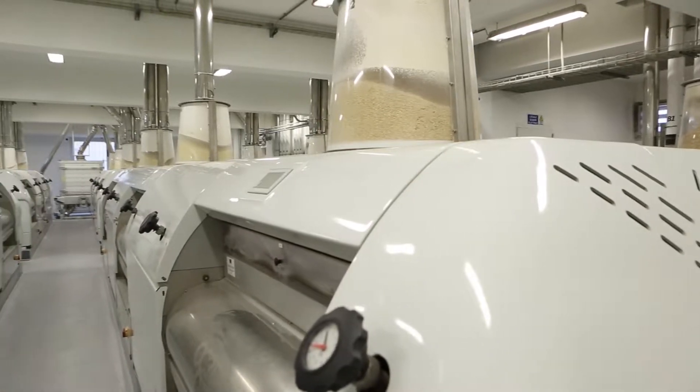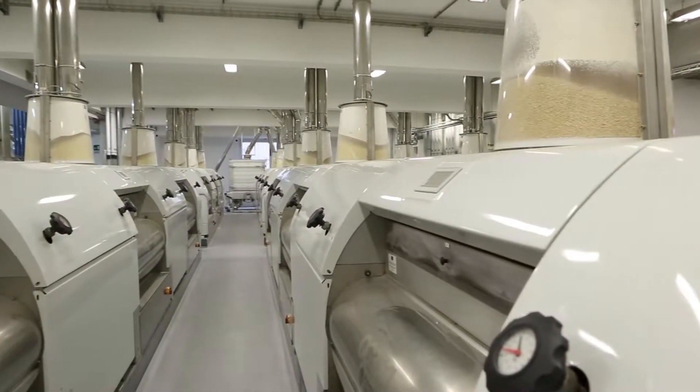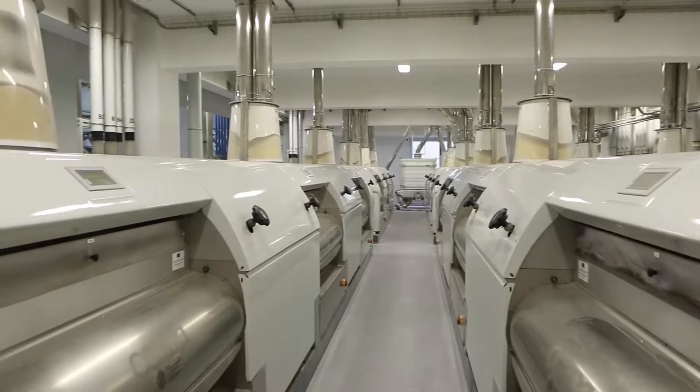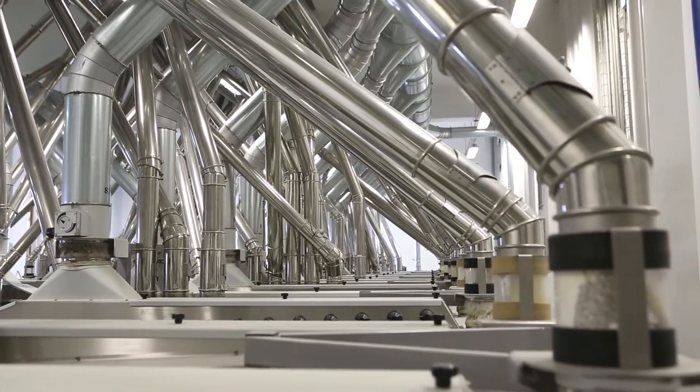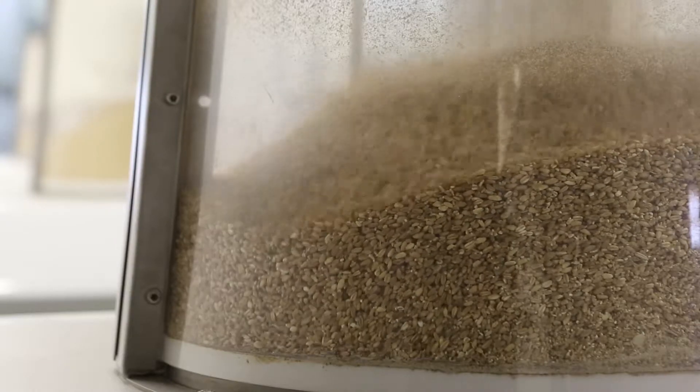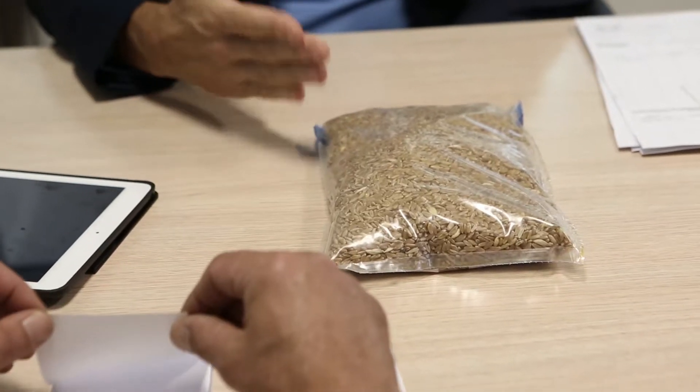Nel 2009 il Mulino Gaetano Roccasalba ha rinnovato per intero le proprie strutture, avvalendosi delle maggiori e moderne tecnologie in uso nel settore molitorio. Ciò è risultato possibile grazie alla costante attività in crescita dell'azienda e alla fedeltà dei consumatori.